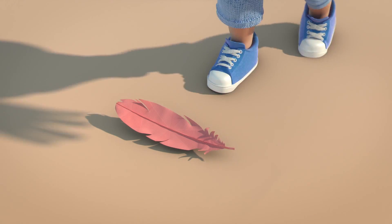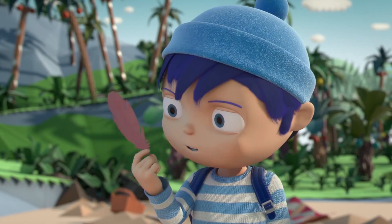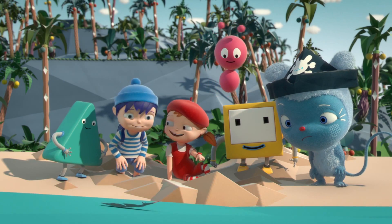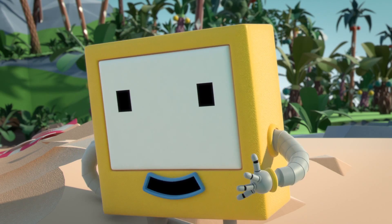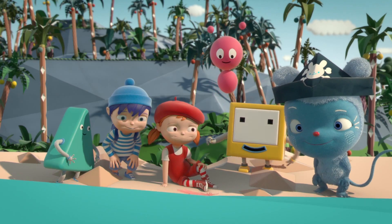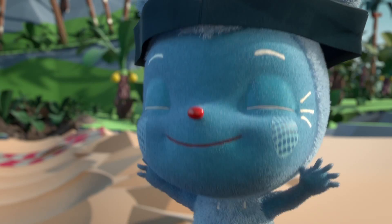Hey, a feather. Would that float on water? Yay! The feather's not sinking. That's right, Zoe. The feather is staying around the top of the water. That means it's floating. Floating is the opposite of sinking.